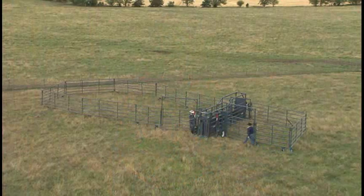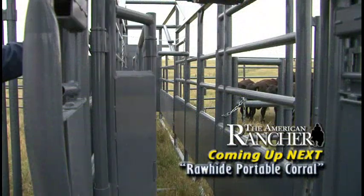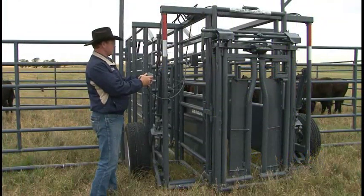Welcome to The American Rancher, I'm Pam Minnick. On today's show, we're going to meet John and Mary McDonald from Abilene, Kansas, and learn about the Rawhide Portable Corral system that they've been manufacturing for more than 10 years. The Rawhide Portable Corral is a fantastic system designed to enable one person to set it up in about 10 minutes. The self-contained unit has all the hydraulics and wheels you need for transport and use without the lifting and cranking. John McDonald knows livestock — this is a pretty sharp invention.